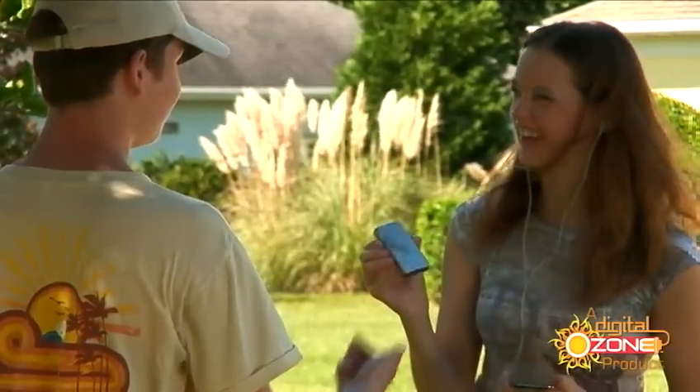Thanks to JuiceBar, problem solved for good. I can't afford to miss a business call or an email. With JuiceBar, I don't have to. No outlet, no problem.